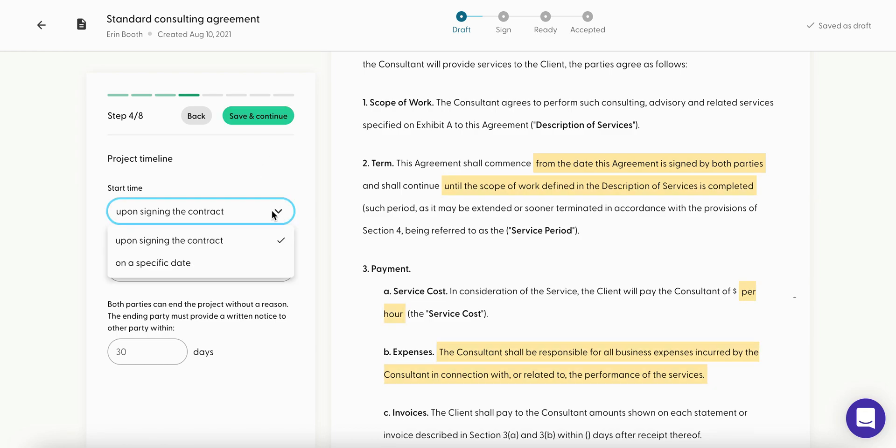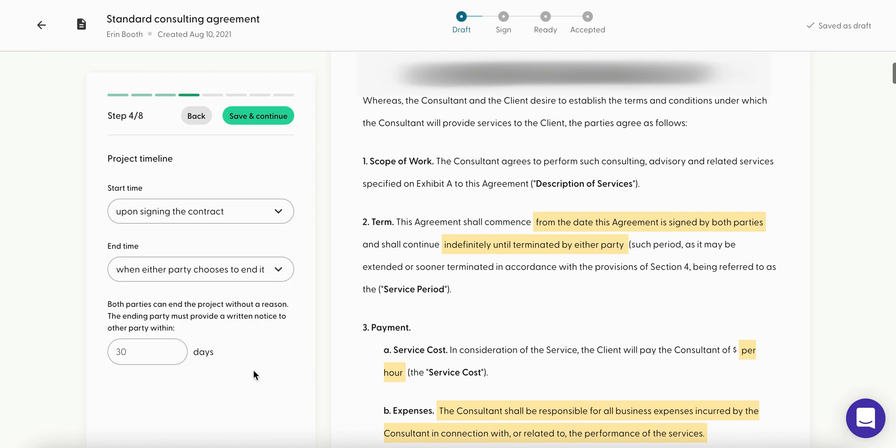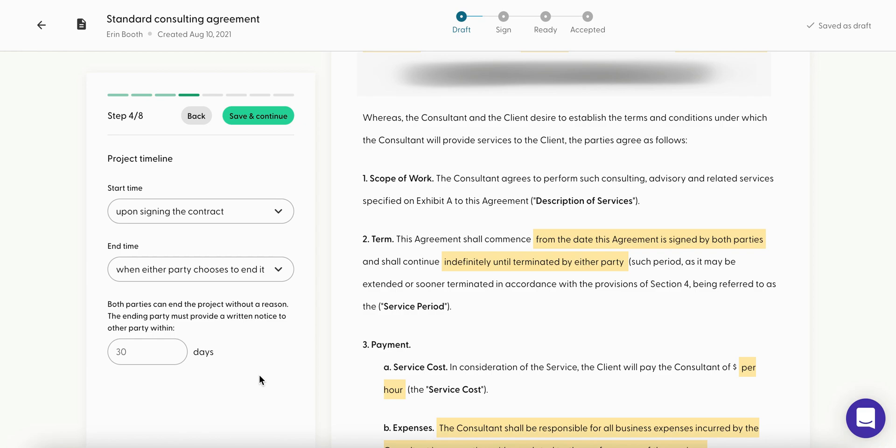Next we'll fill out when the project starts. If you're a VA you've got two options: start on a specific date, or both parties can sign and work begins immediately. The nice thing about end time is that you can choose when either party ends it — meaning the contract is ongoing and long-term. Both parties can end without a reason, but the ending party must provide written notice within a timeframe you choose. When I've dropped clients before, I've typically given them a two-week heads-up.